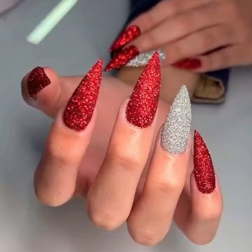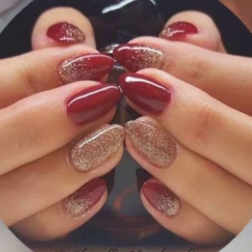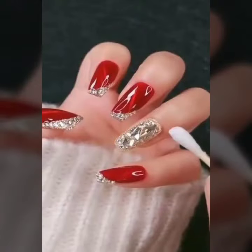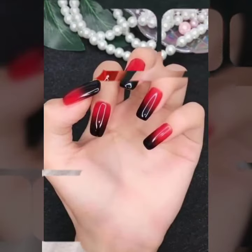How was the video and how was the design? Women's hand red nail design and red nail paint art design. Keep visiting my channel for more designs and ideas. You can apply these in your hand when you go to a birthday party or wedding party with your matching dress and matching dress color.